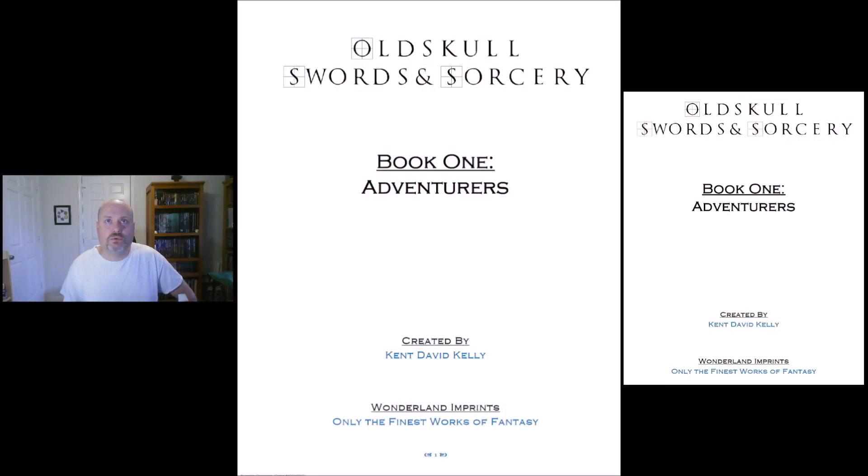Hey everybody, it's Brandon. I've got a Pay What You Want product to show you on DriveThruRPG, much like I do almost every weekday, if it's either free or pay what you want. And this one is the Old Skull Swords and Sorcery Book One Adventures by Kent David Kelly.